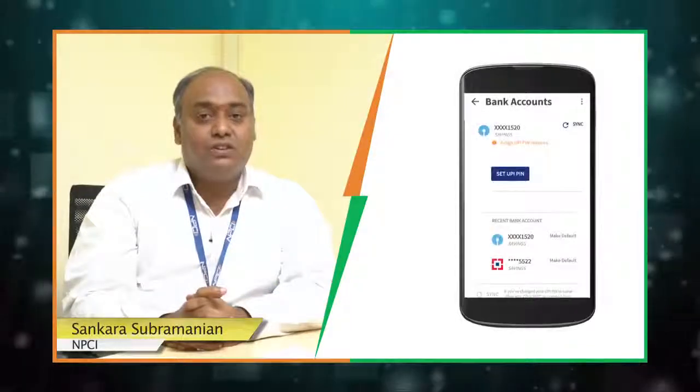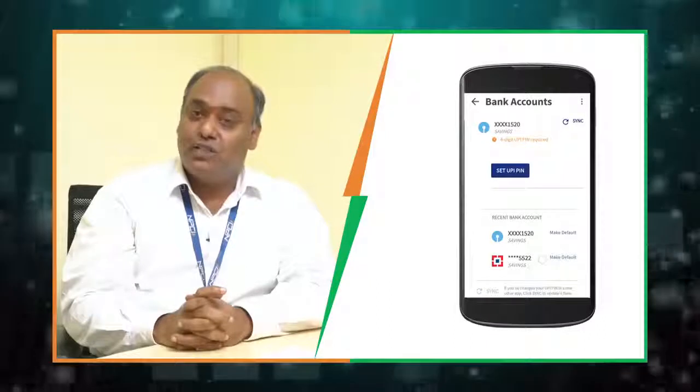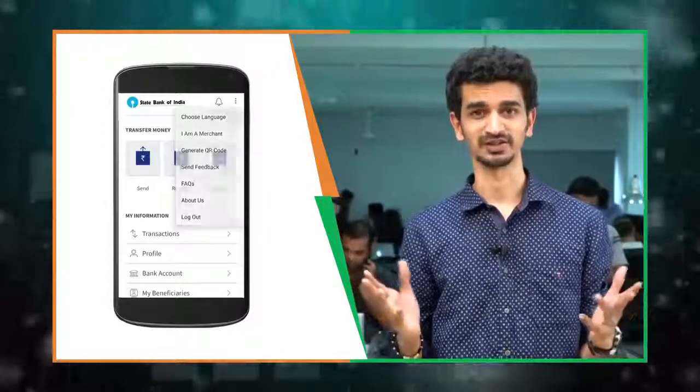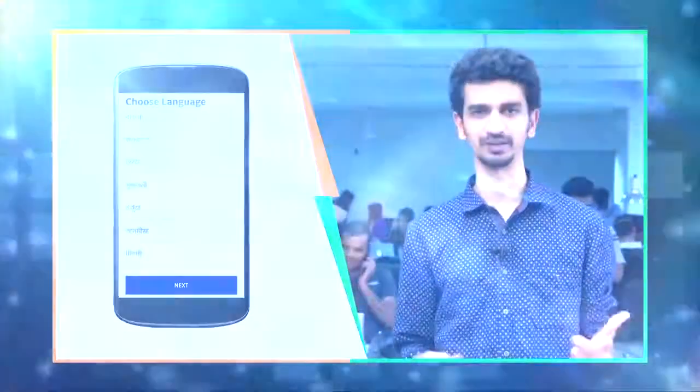You can set your default account, change PIN, set PIN, do financial transactions, and do a balance inquiry too. Bheem is now available in 12 languages, and you can switch from one language to any other language at any point of time.